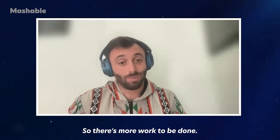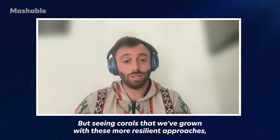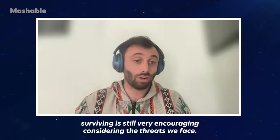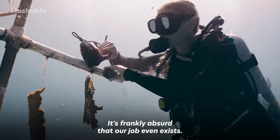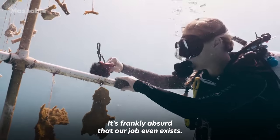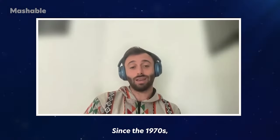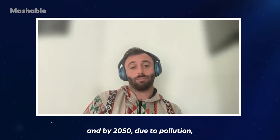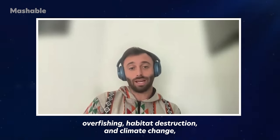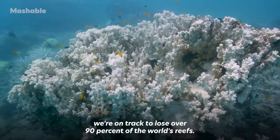There's more work to be done, but seeing corals we've grown with these more resilient approaches surviving is still very encouraging considering the threats we face. It's frankly absurd that our job even exists — we shouldn't live in a world where coral restoration is necessary. Since the 1970s we've lost over half of the world's coral reefs, and by 2050, due to pollution, overfishing, habitat destruction, and climate change, we're on track to lose over 90 percent of the world's reefs.